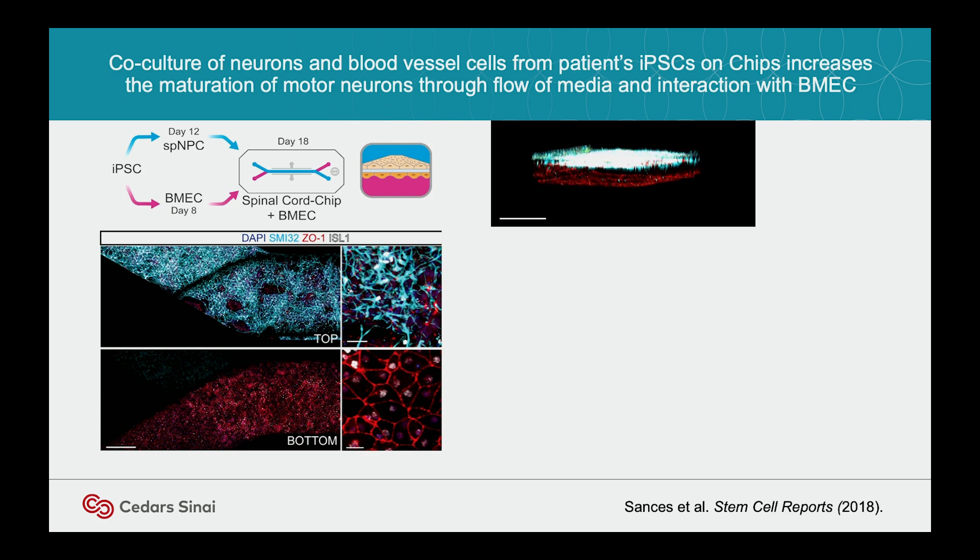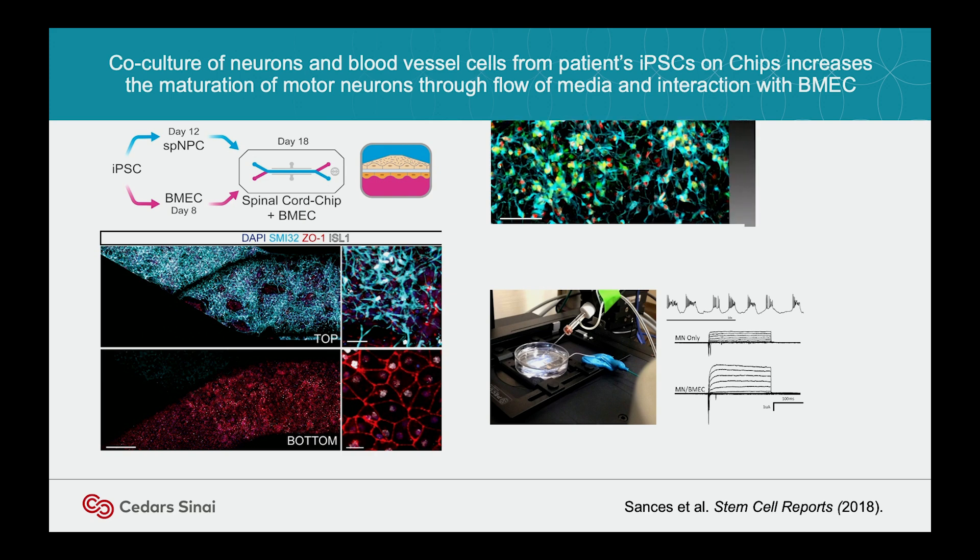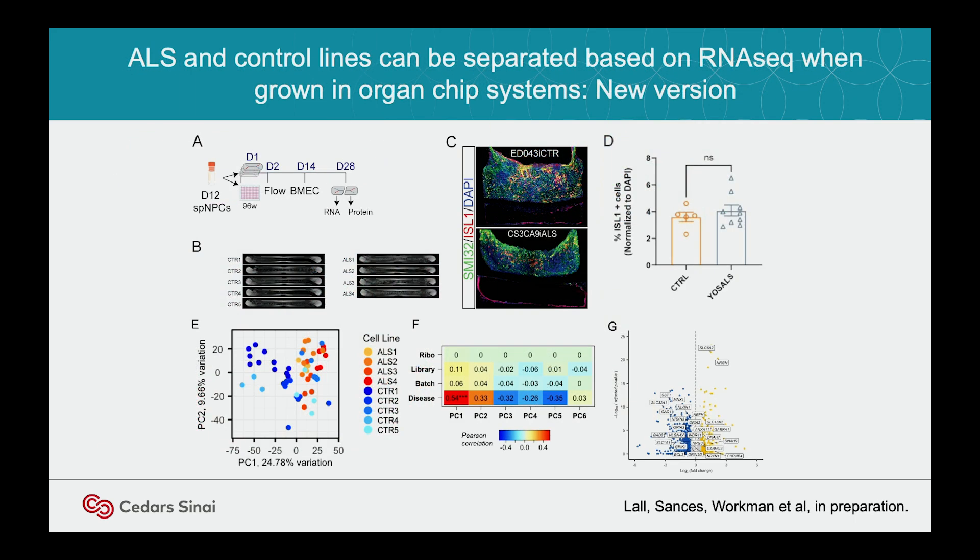Here's our organ chip system. The blood vessels are on the bottom in that tube, lining the bottom of the chip, and the motor neurons are on top. These motor neurons are electrophysiologically active. There's an open-top chip — you can access it and do electrophysiological recording. I'm very impressed with the maturation we get. You can see the cells in the chip in three dimensions, forming quite a thick layer, almost like an organoid on top of the chip. Unlike in 2D cultures, we're starting to separate with PCA on RNA-seq — we can almost separate control and ALS lines completely just by maturing them further and exposing them to the blood vessels.